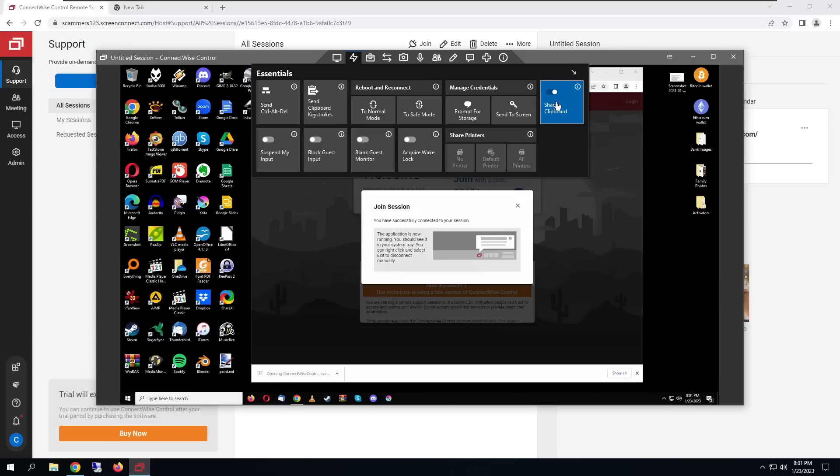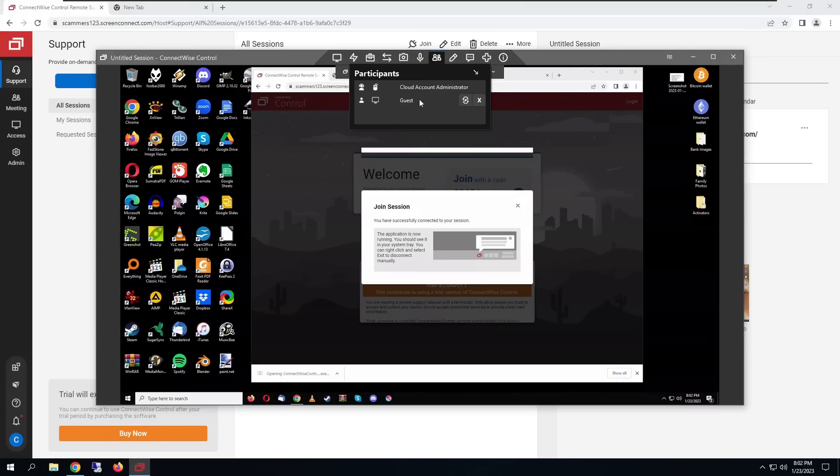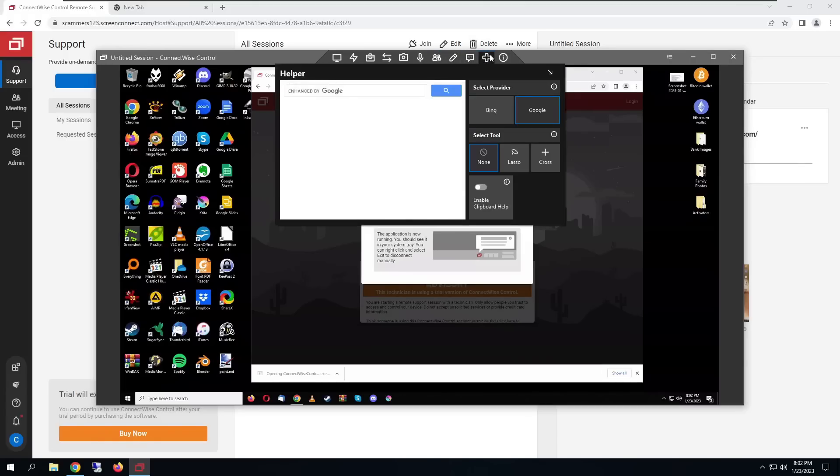I can share clipboard, copy things off their clipboard, send clipboard keystrokes. I can automatically reboot to normal mode or reboot to safe mode. I can transfer, receive, and send files. I can screen capture, take screenshots, record the entire screen — and the victim won't know. I can listen to what the victim is saying through their microphone, and also speak to them through their speakers. We can annotate and draw on their screen, send them messages.